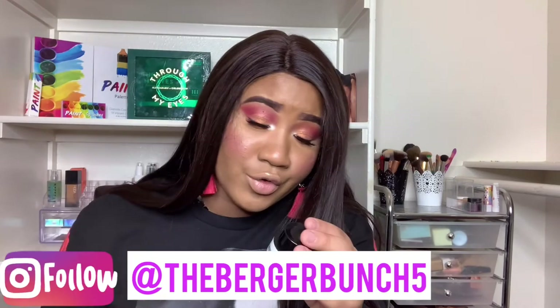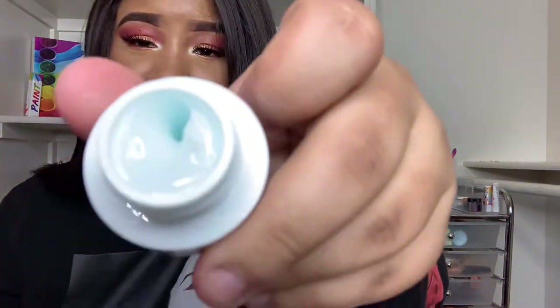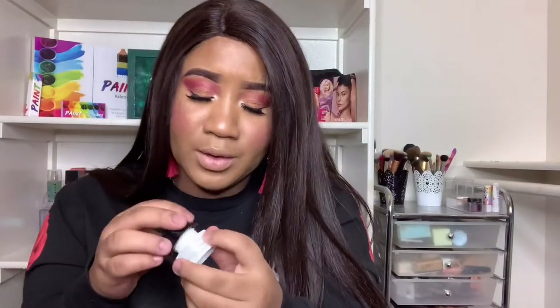The last thing from last month is the Belif True Cream Aqua Balm. That is everything in the bag for last month — I love that color and it smells amazing!